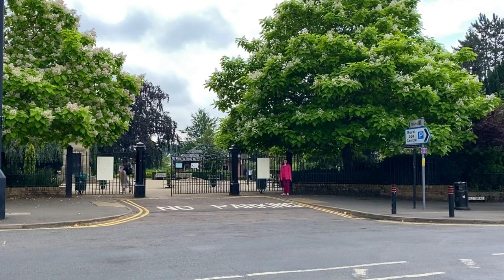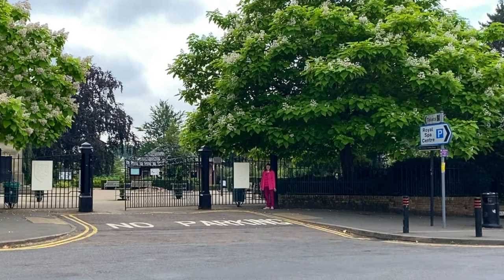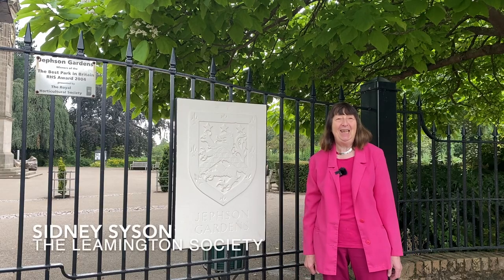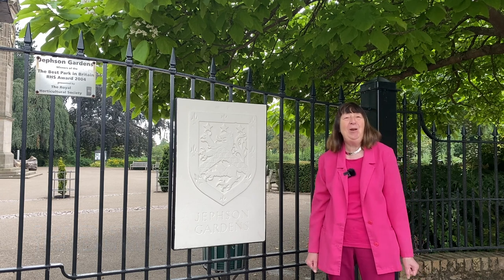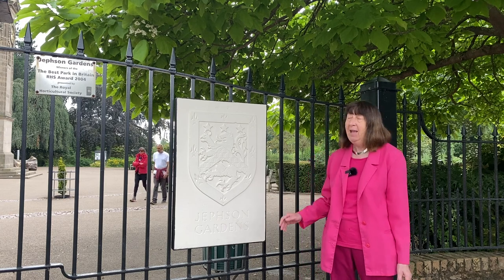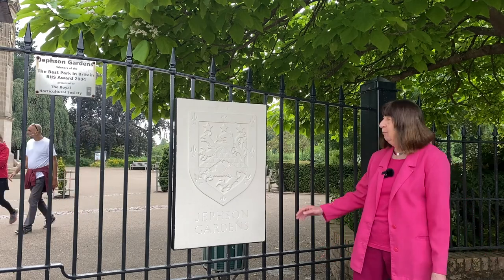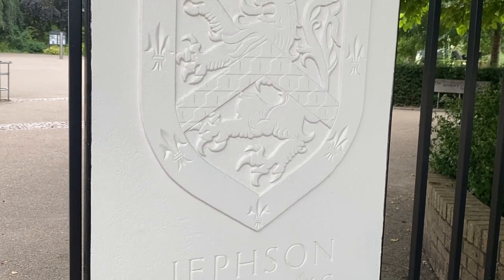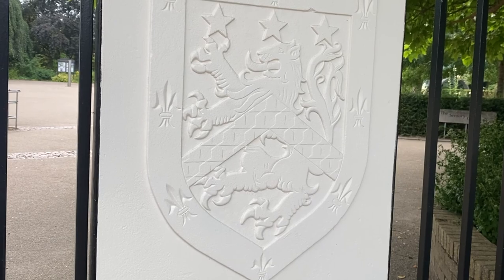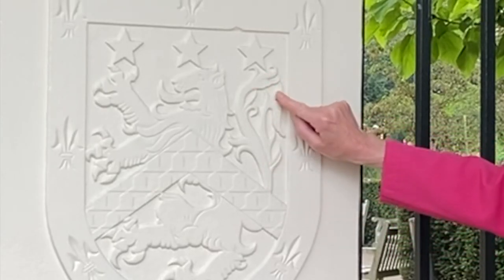Welcome to the summer edition of Trees in Jefferson Gardens. My name is Sydney Sison of the Leamington Society and we're going to show you round trees which are in bloom in the summer and help you to identify them and where they are. I'm standing by the gates in Newbold Terrace with this wonderful sign here and the Dudley Lion. Notice the Dudley Lion has got two tails — watch out for it in Warwick.